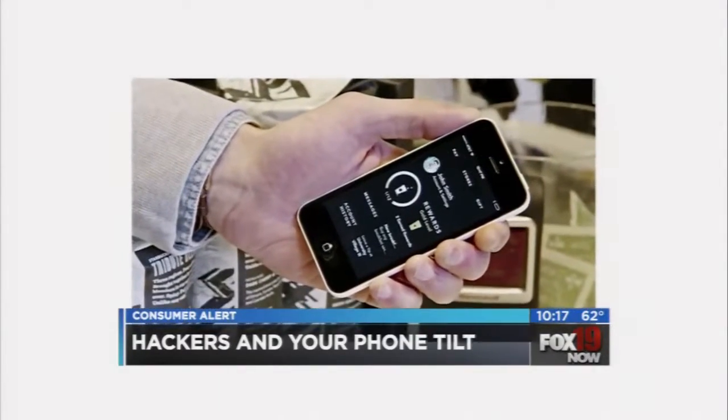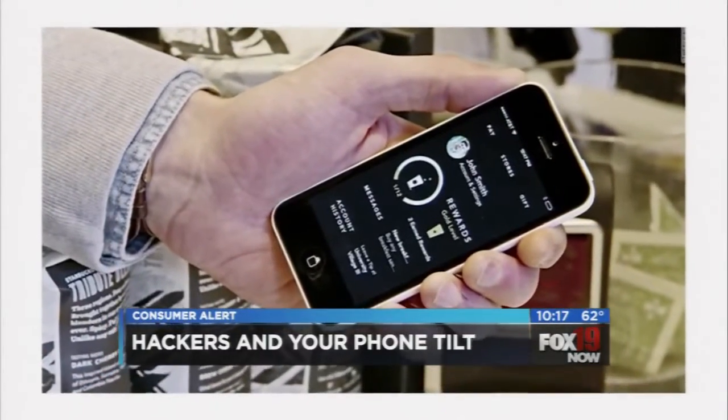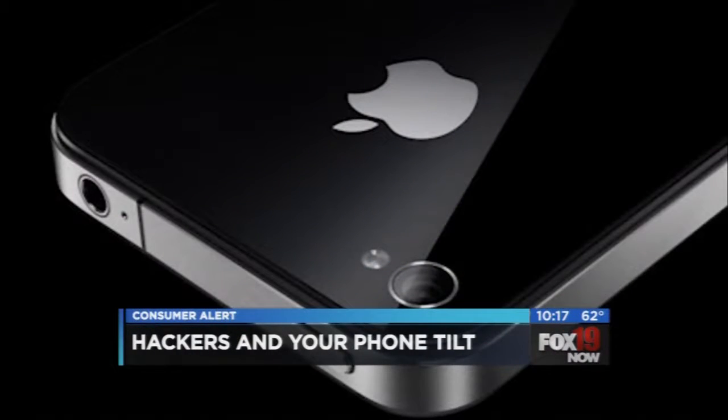So just how real is this threat for the average smartphone user? We went to Fox 19 Now tech expert Dave Hatter for his advice. It could download into the browser on your phone, and then as you're moving the phone around it's interacting with the sensors. The average phone has about 25 sensors in it, and they could figure out how the phone is moving, the angle and so forth, and what you're doing.